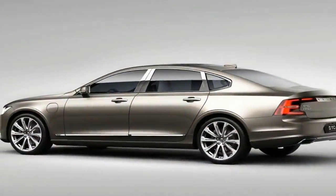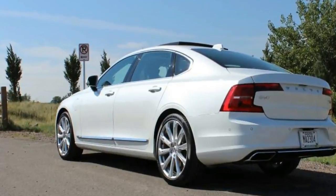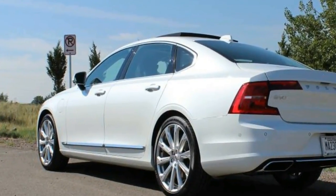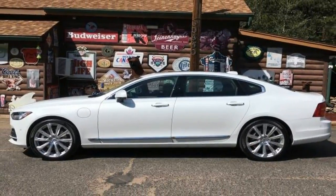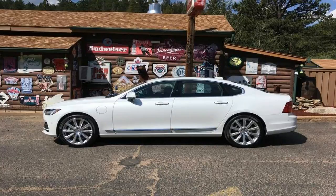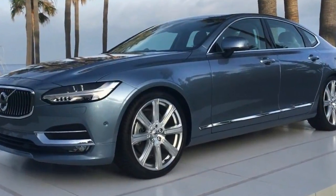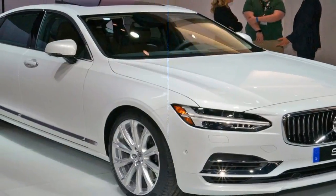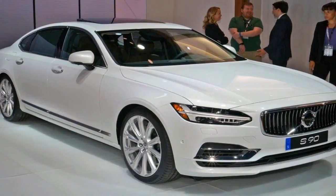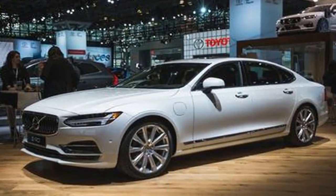The 2018 Volvo S90 luxury sedan is a major part of the Swedish mark's rebirth. After years of producing good vehicles, the company is now making great vehicles. This is accomplished by addressing every major and minor area, establishing a fresh design approach, developing new engines, and setting even higher standards for interior quality, while staying true to traditional Volvo values like safety and comfort. The S90 displays all those attributes, making it well worth including on the short list of anyone looking to buy a midsize premium sedan.